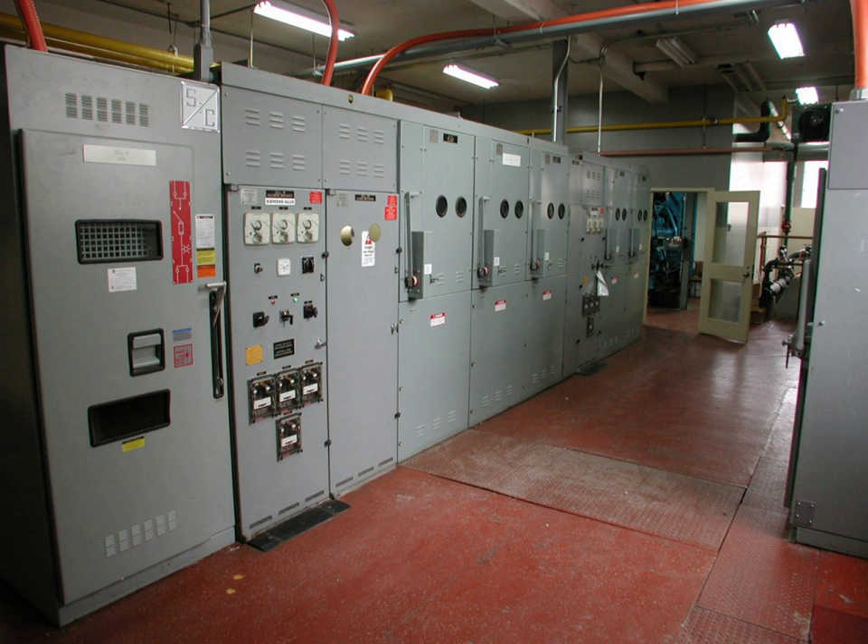Electrical equipment may be for power distribution or for communications. Electrical rooms typically house the following equipment: electric switchboards, distribution boards, circuit breakers and disconnects, electricity meters, transformers, busbars, backup batteries, and fire alarm control panels. In large building complexes, the primary electrical room may house an indoor electrical substation.